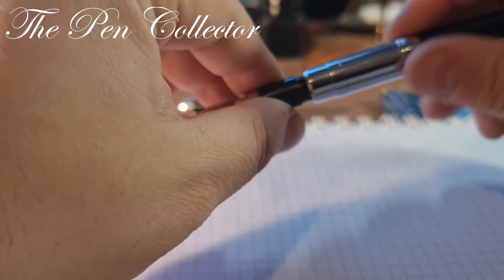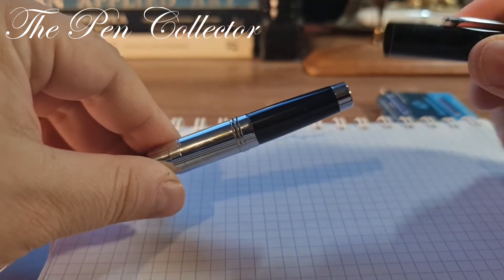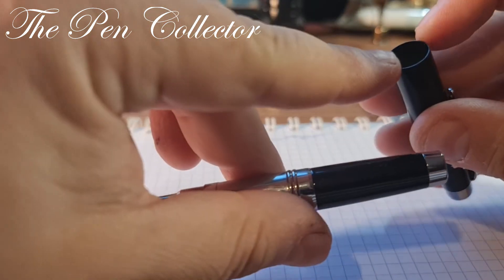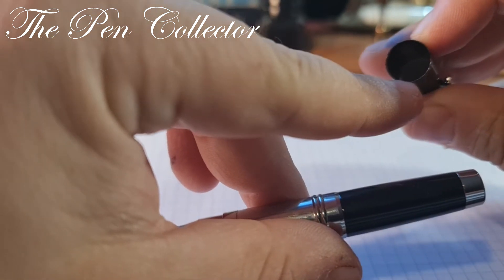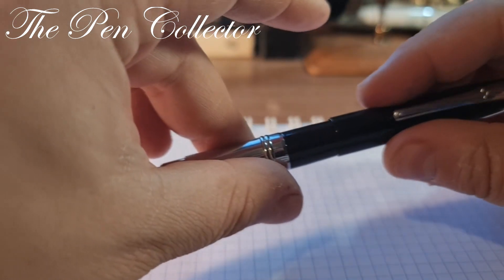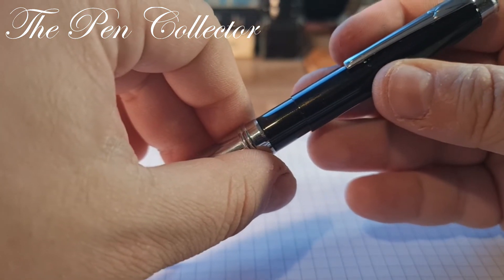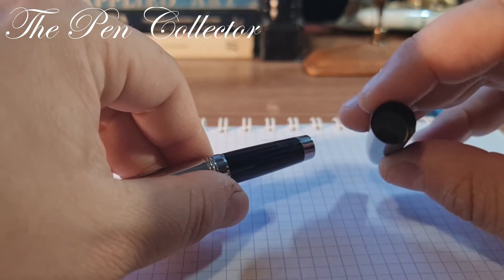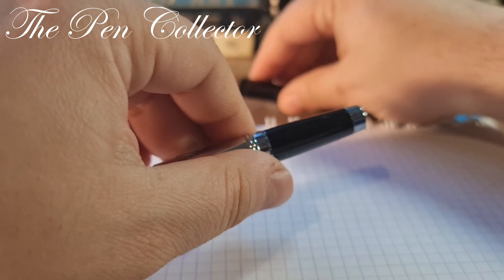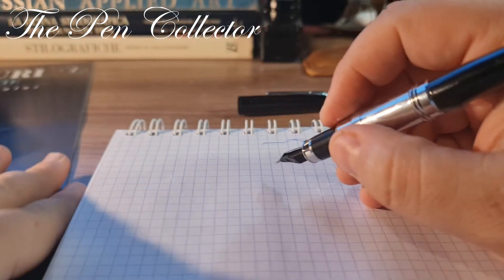Let me put the barrel back on and do the writing sample. Before that, let me test if I can post the cap. Yes, it can post. I don't recommend posting it though, because there's a plastic part inside that assures the cap is firmly fixed on the barrel — over time that plastic part will fail and we'll see scratches develop there. Don't use it posted. Being a metallic fountain pen, it is nicer to write with it uncapped, as it will be lighter that way.